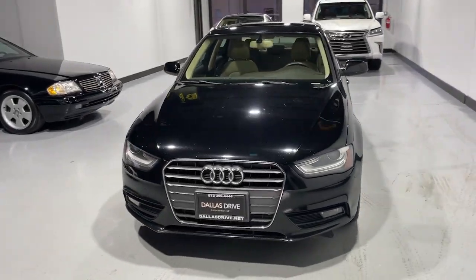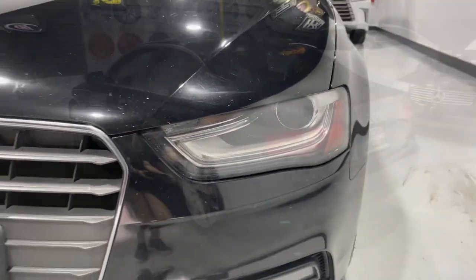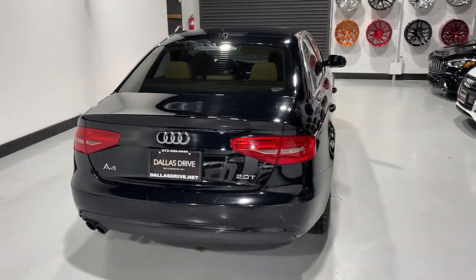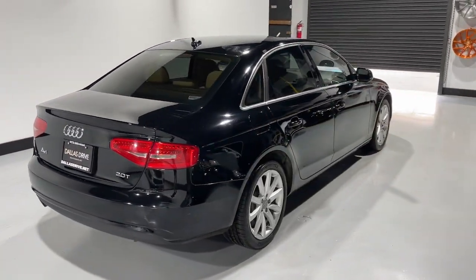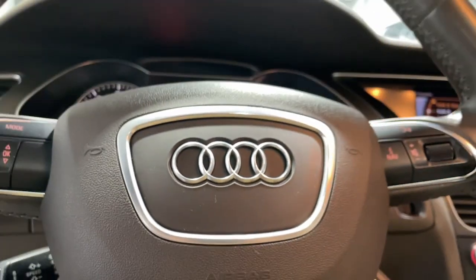Look no further than the 2013 Audi A4 with less than 120,000 miles on the odometer. This vehicle provides excellent value. The A4 delivers powerful performance, customizable technology, and premium styling, as well as safety and fuel efficiency.